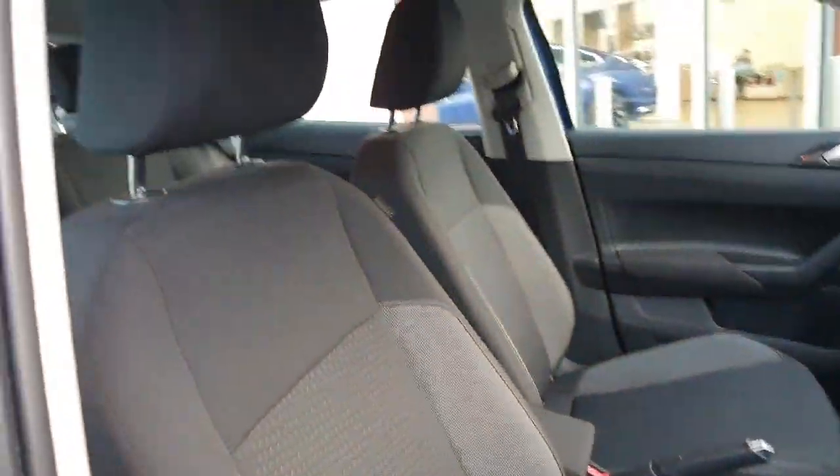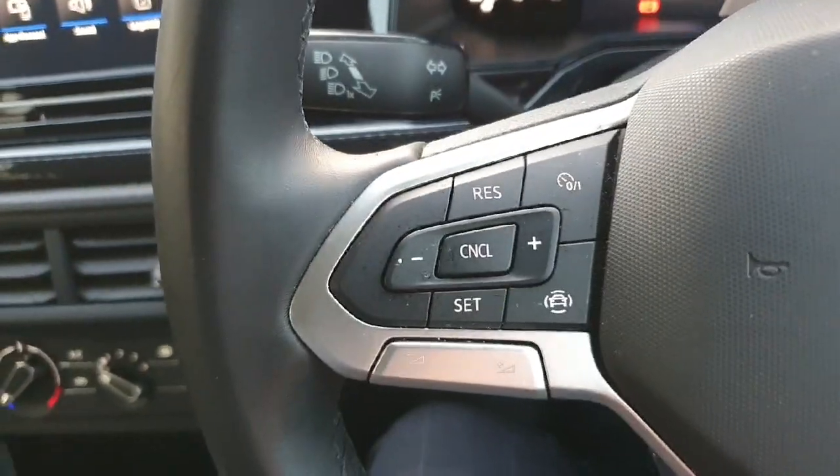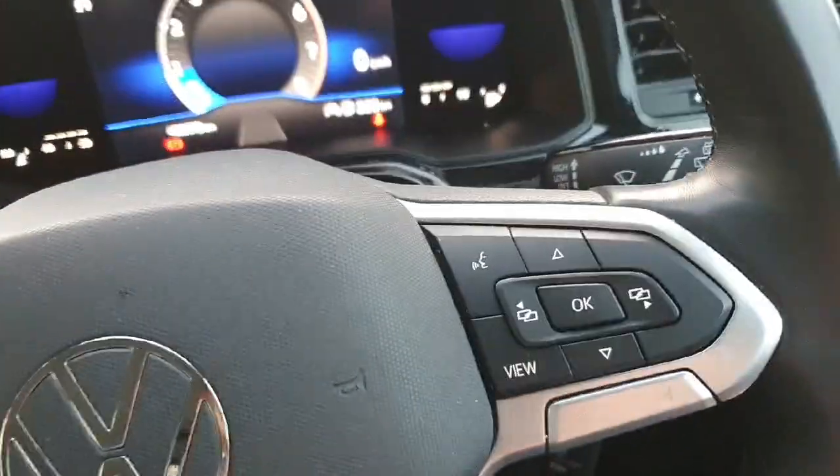There are two USB-C charging ports in the rear as well as the front driver side. Here we have our leather-wrapped multifunction steering wheel. On the left-hand side you have your speed limiter and your volume buttons.